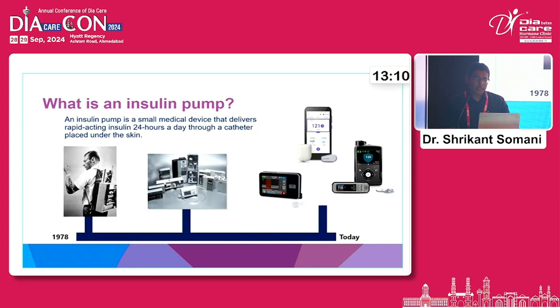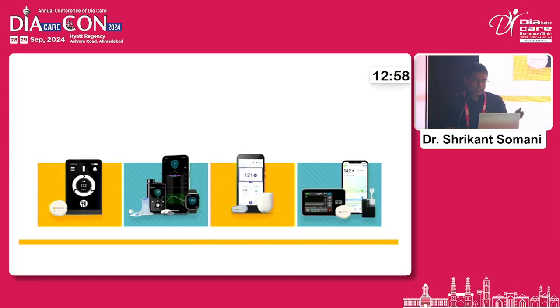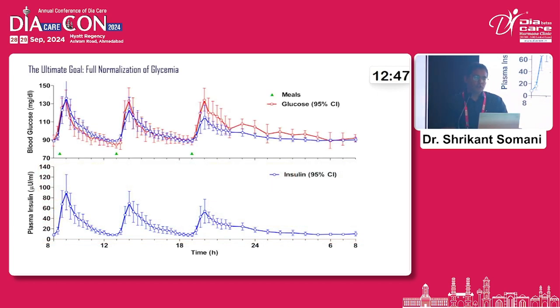What is an insulin pump? It is an automated device. It was first developed in 1978 as a huge device. It delivers rapid-acting insulin 24 hours a day through a catheter placed under the skin. The latest pumps include the Medtronic 780G, the iLet bionic pancreas, the Omnipod, and several others available in the world. The ultimate goal is to achieve as near-normal glycemia as possible. With every meal there is a rise in blood glucose and simultaneous insulin release naturally in the body. In type 1 diabetes, both are deficient — there is no insulin release either at baseline or with meals.